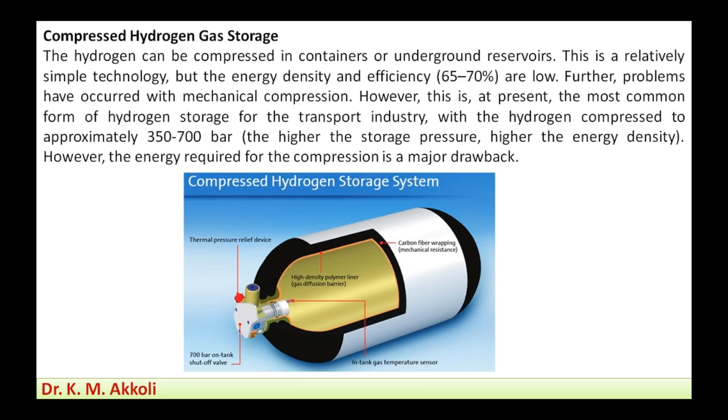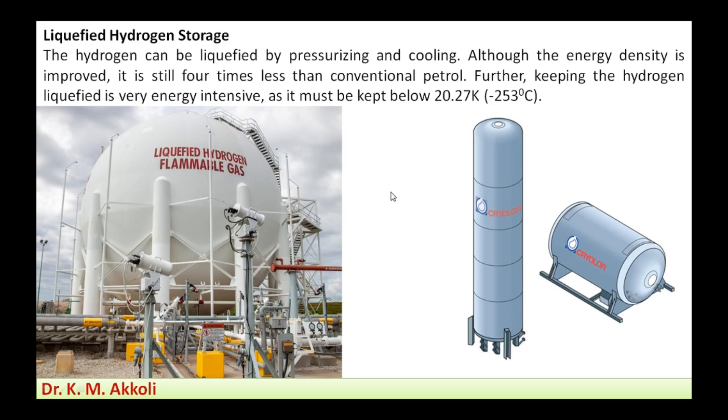The next method is liquefied hydrogen storage. Hydrogen can be liquefied by pressurizing and cooling it. Although the energy density is improved, it is still four times less than conventional petrol. Keeping hydrogen liquefied is very energy-intensive, as it must be kept below 20.27 Kelvin, which is about minus 253 degrees Celsius. Cryogenic technology is used to reduce the temperature and keep liquid hydrogen stored in tanks for various applications.